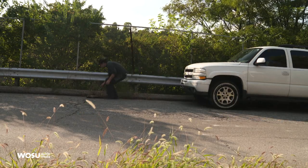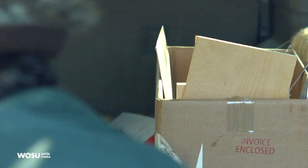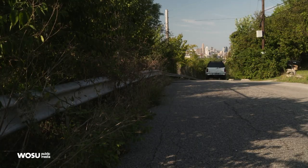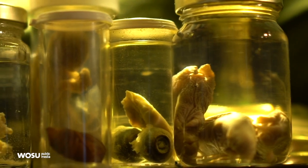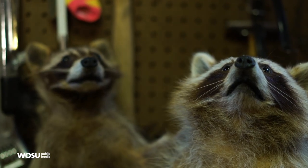A lot of the work we do is involving taxidermy, and obviously that's the sort of thing that you're not going to find at an art store. So the supplying of that work, a lot of it, is coming from the road. Taxidermy is a movable skin, which is what it literally translates to. It's an art form in which you're removing the skin from an animal and replacing the inside with a form, a sculpture.